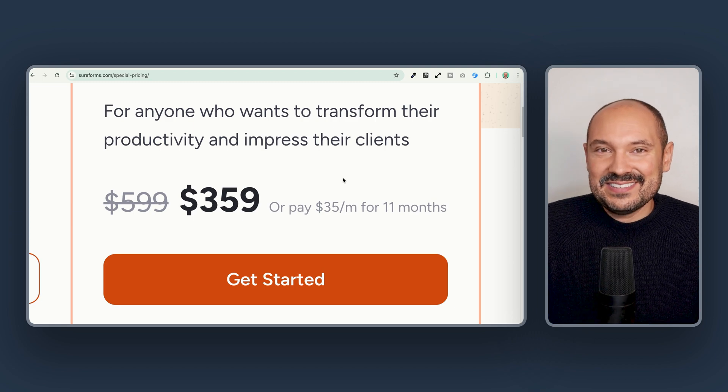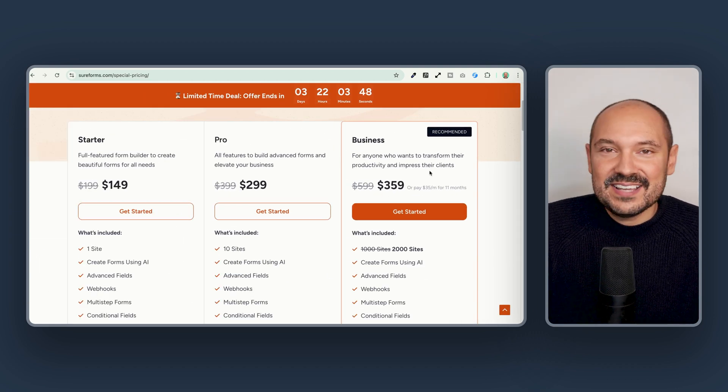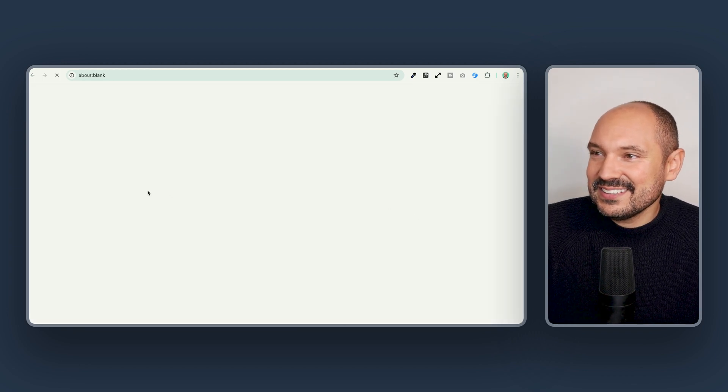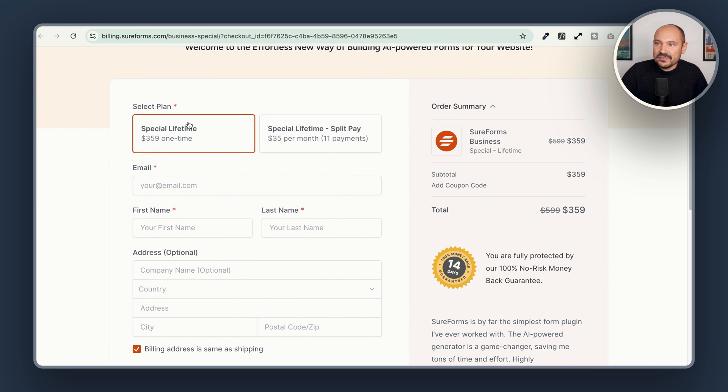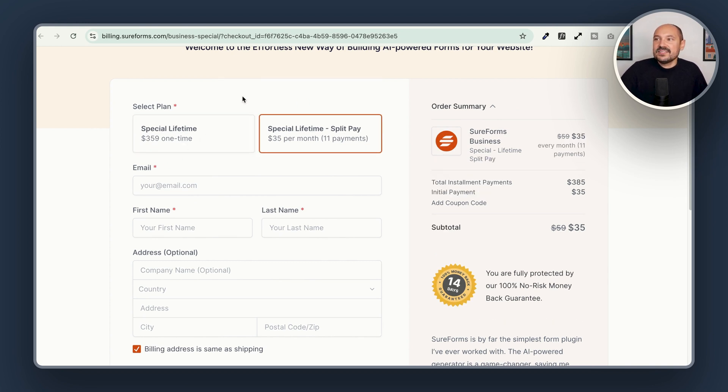We can also choose to pay $35 per month for 11 months instead of paying up front for $359. This is very interesting, and actually this is the license that I have just bought myself. So let's go and see how it works. We click on Get Started and here we have the checkout. We can choose to pay up front for the whole price or split into 11 payments.